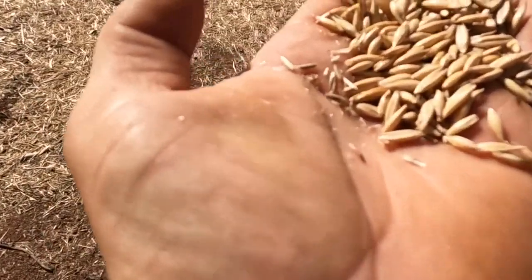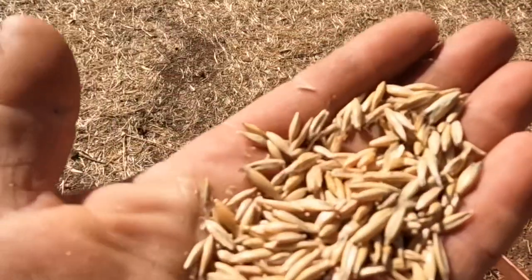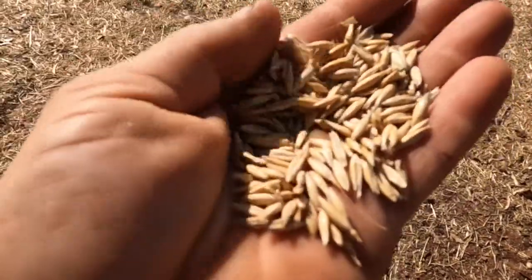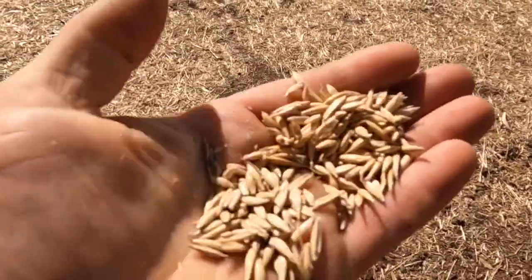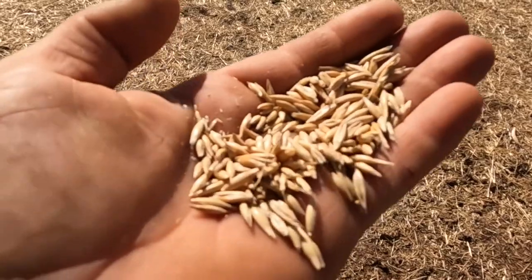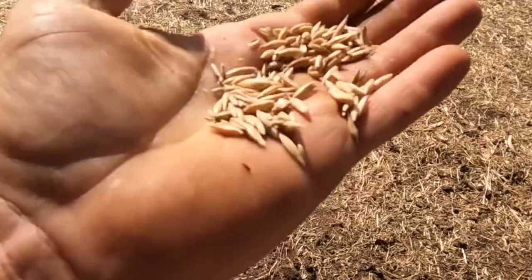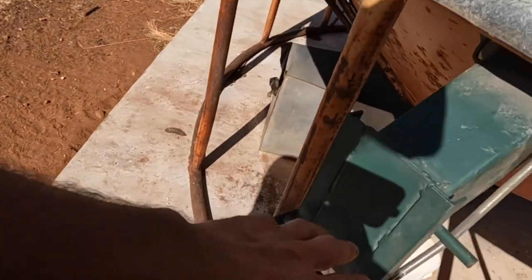What are weevils? Weevils are these little brown creepy crawly hard-shelled bugs that you can see running around here. They get into the grain and eat it from the inside, so it's very hard to tell how much damage they've done until you go to bag some up and discover you can't fit 25 kilos into a bag anymore because the grain is now just a hollow shell of what it used to be.